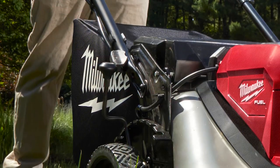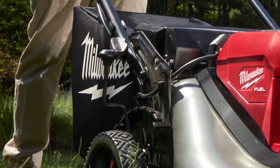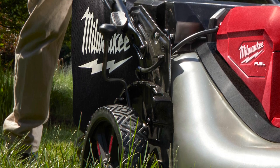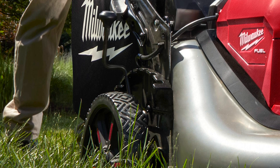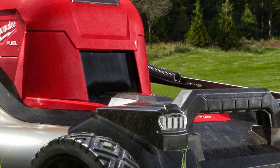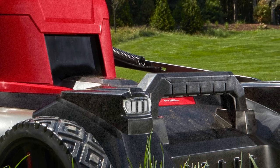Besides this handsome photo, we have a few more details as well, including a 21-inch steel deck, rear-wheel self-propelled, 3-in-1 grass management including mulch, bag, and side discharge, a single-point height adjustment, folding handles, upright storage, and LED lights.